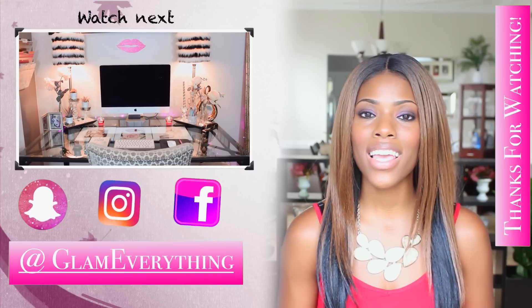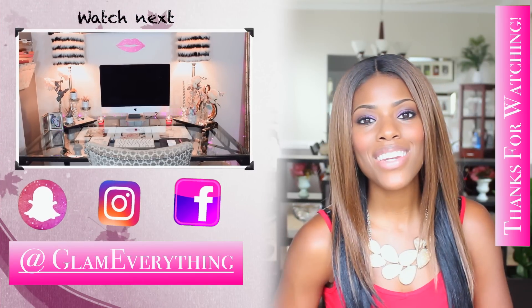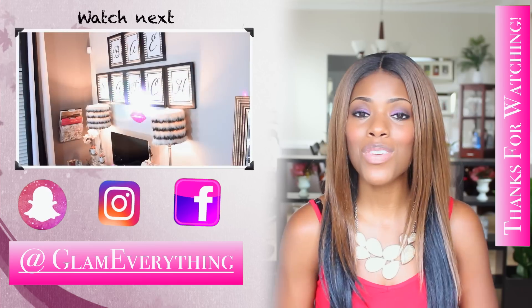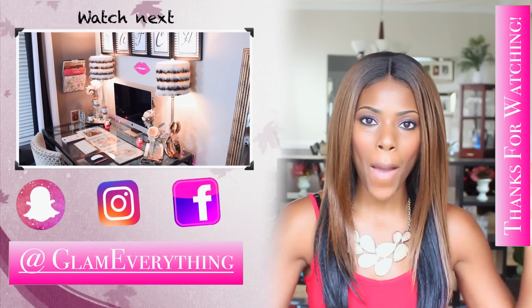Alright guys, that's it for this video — thank you so much for watching, I truly appreciate it. If you're not already subscribed, please go ahead and do so. If you liked this video, please give it a thumbs up, and I'll see you guys in the next one — bye!